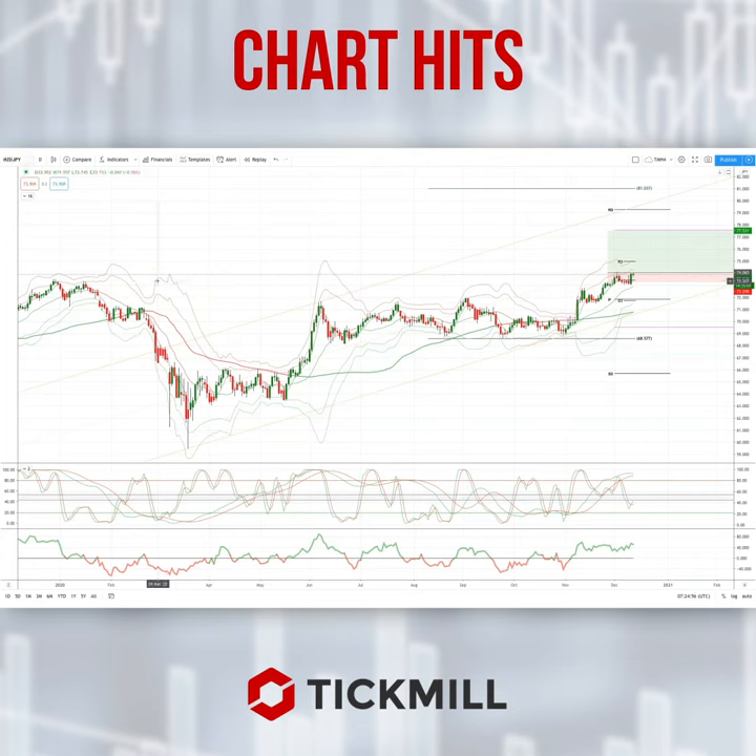Prices are trading above the prior 2020 highs at the 73.50 level, and we have a potential breakout play here through the 74 handle — we should see prices extend to test the weekly R3 at the 75 level.